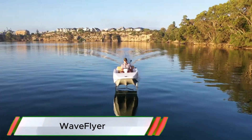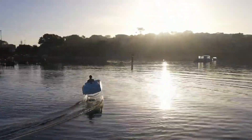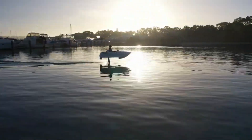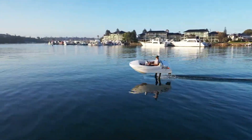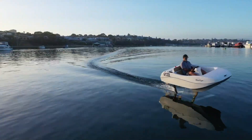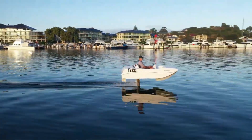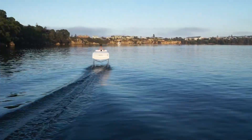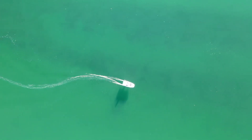Waveflyer Volari is a cutting-edge hydrofoil that elegantly demonstrates its stability and agility, especially at sunrise when its sleek design is highlighted against a backdrop of glowing skies and serene waters. Hovering just above the surface, the Volari employs advanced stabilization technology, allowing for smooth, controlled movement that combines the thrill of speed with the tranquility of a waterborne glide.